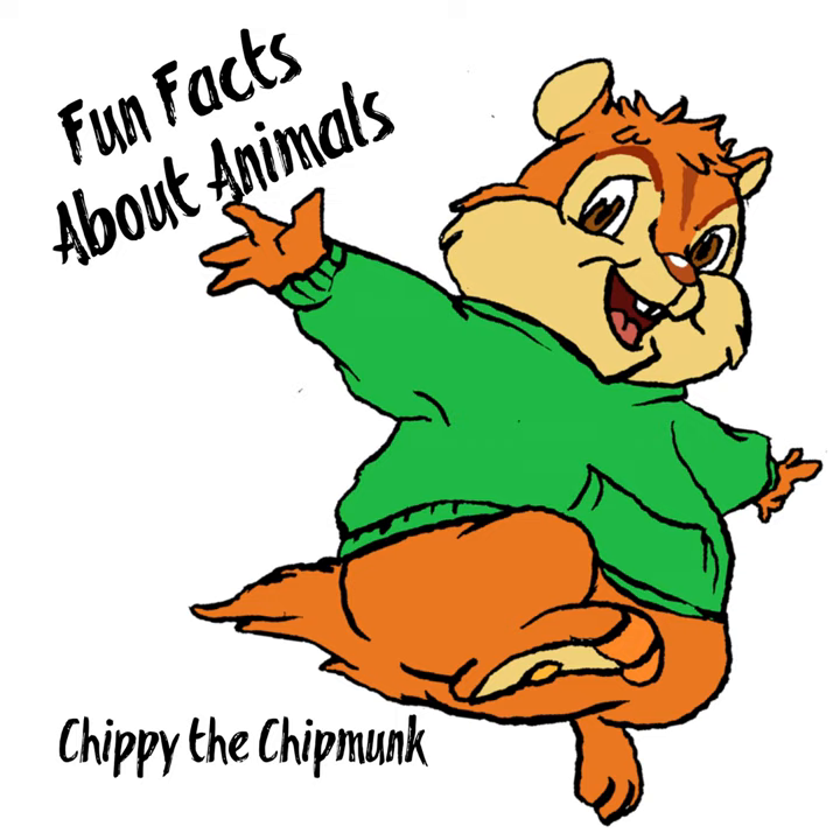Do you know how they catch their food? Flamingos catch food by dipping their heads into the water, turning their bills upside down, and sucking up the water. Then they filter out the water from the sides of their mouth and keep the food in. That's pretty good!